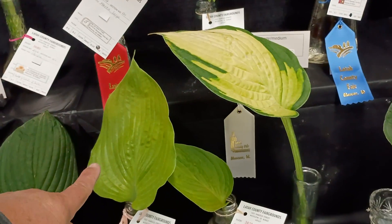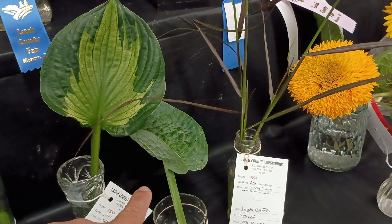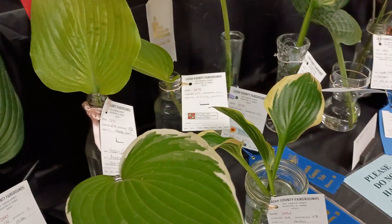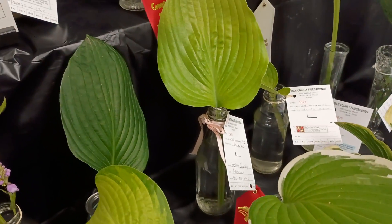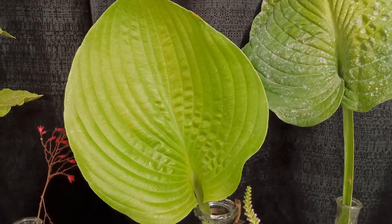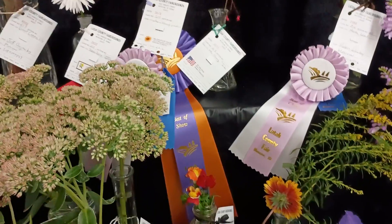And then we get into some hosta leaves. So this should be Sum and Substance. That should be Abiqua Moonbeam. That should be — I think that's probably Big Daddy. This looks like a sport of Patriot. We used to raise those. Oh, that would be Sum and Substance right there — that's definitely 100% Sum and Substance. And then we have some sedum down here.